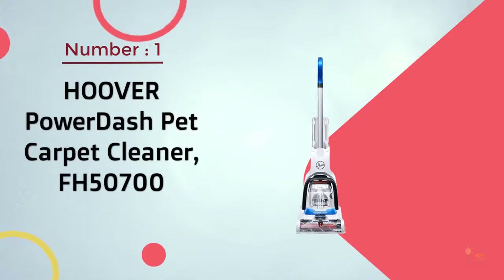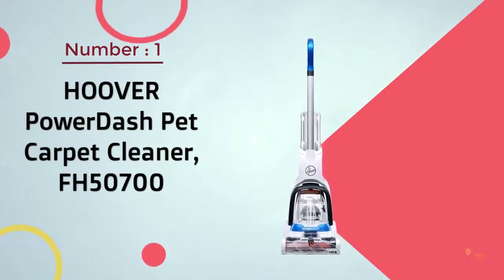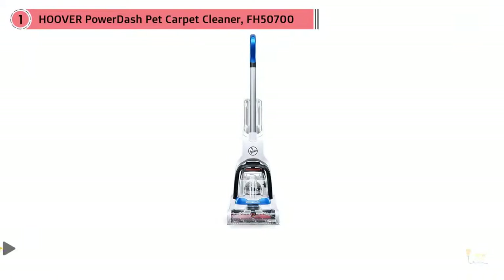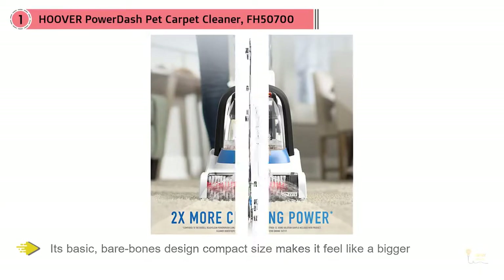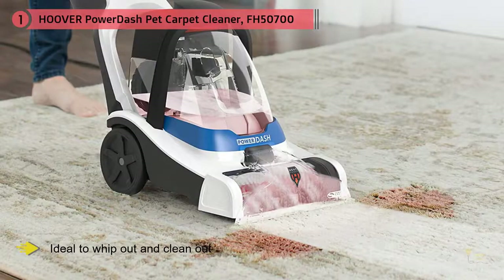Number one, most popular: Hoover Power Dash Pet carpet cleaner FH50700. The Hoover Power Dash Pet compact is an interesting carpet cleaner that feels like it's in its own unique class. Its basic, bare-bones design and compact size make it feel like a bigger, more full-size spot cleaner that's ideal to whip out and clean small spots or transport between multiple sites.